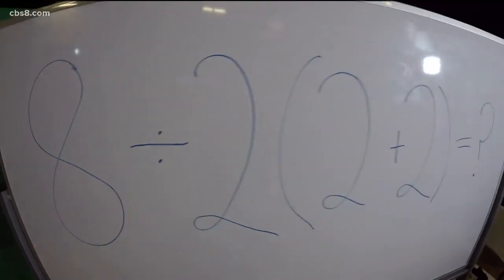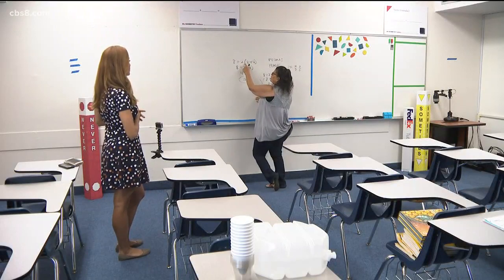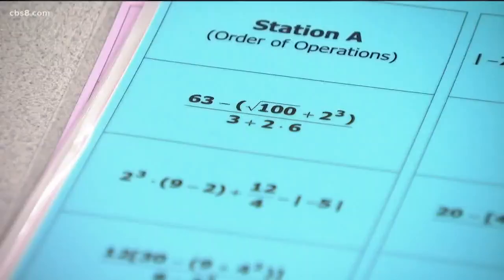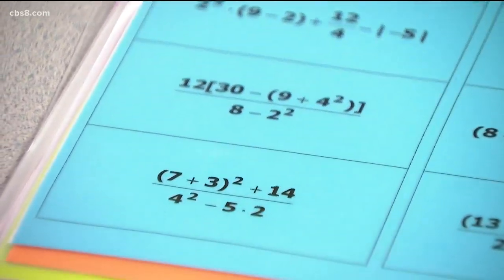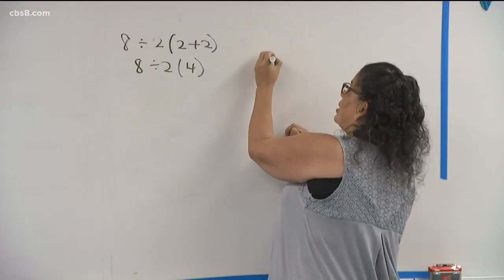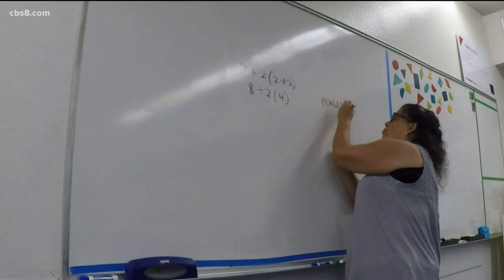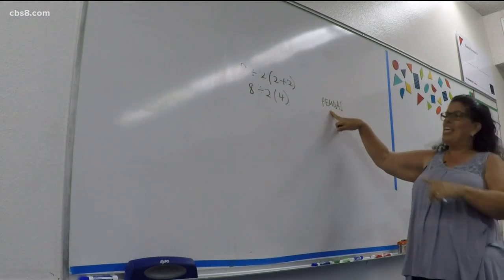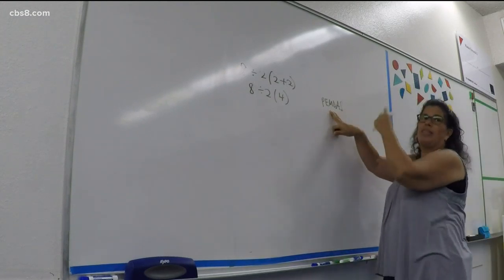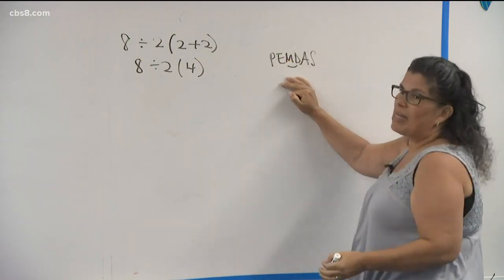Shannon is not wrong. Actually, the answer is 16. Mrs. Pena, a math teacher at Christian High School, says we learned how to solve this kind of equation in fifth grade by using the acronym PEMDAS. Everybody who did pay attention and remembers PEMDAS may not have heard the part where multiply and divide — it doesn't mean multiply first and then divide. It's actually saying that these two happen at the same time, from left to right.